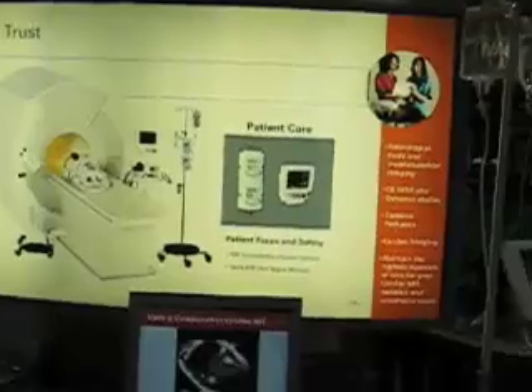The MEDRAD Stroke Management Solution is comprehensive and reliable, and it's delivered with our unmatched field and customer support.